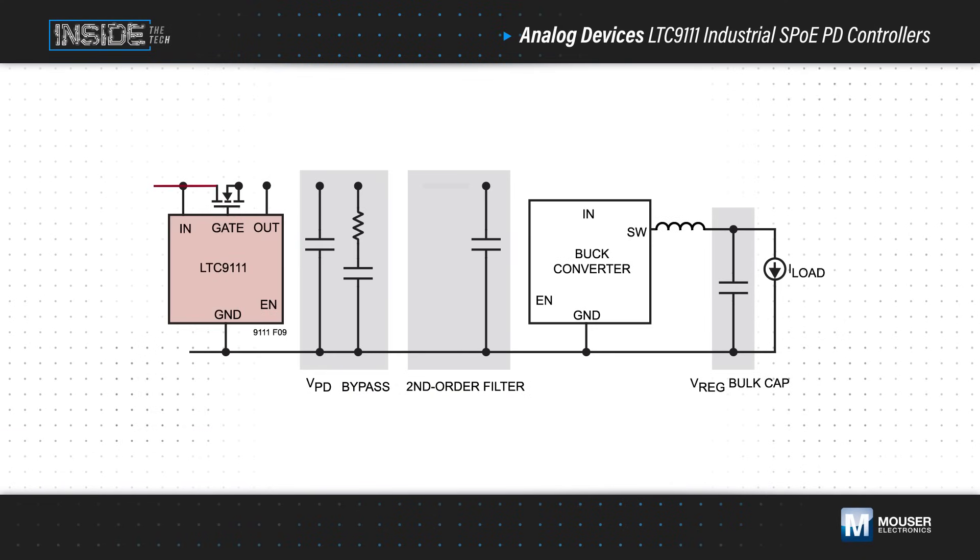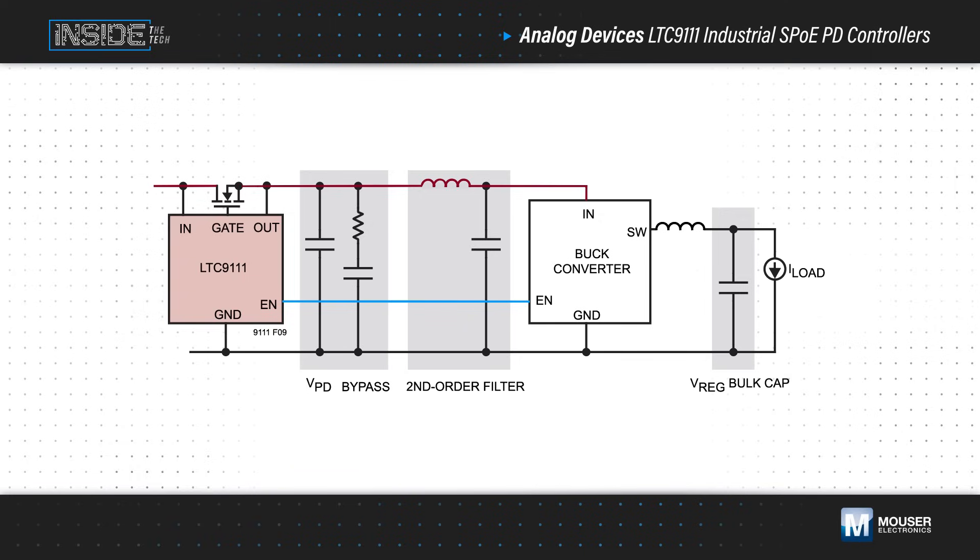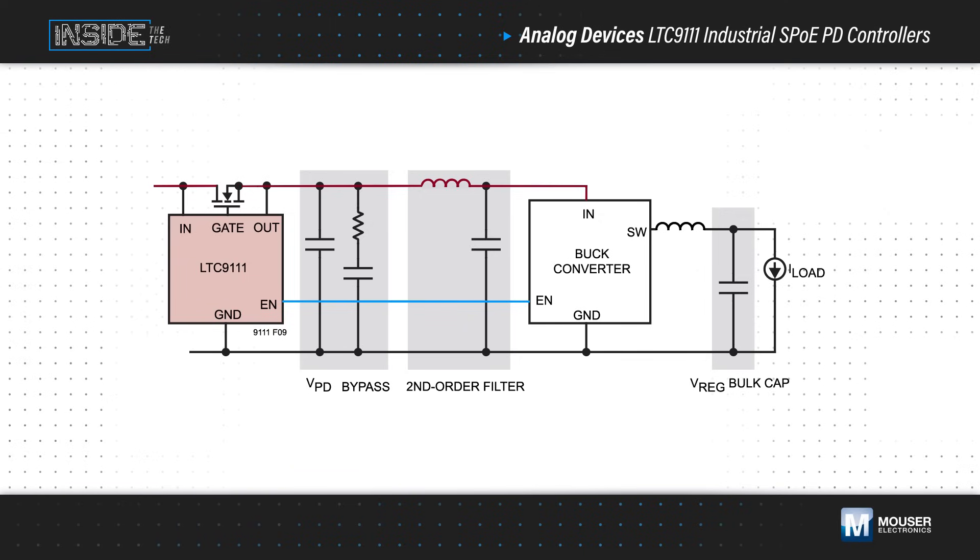After classification, the Internal Voltage Supervisor monitors the voltage from the PSE. Once the on-threshold and a mandated delay are met, it enables the external MOSFET, monitors the output, and enables the PD application.